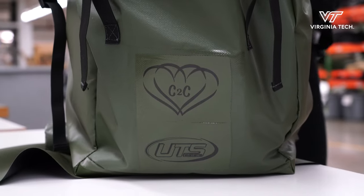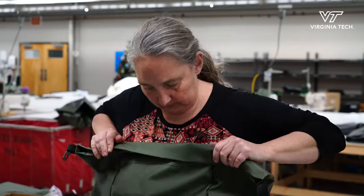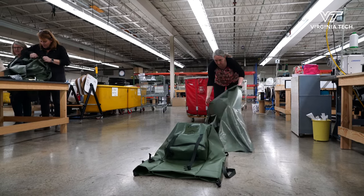The backpack itself was designed to hold a lot of goods safely, hold some personal items, and then also with a tarp sewn onto the bottom, it can actually provide shelter.